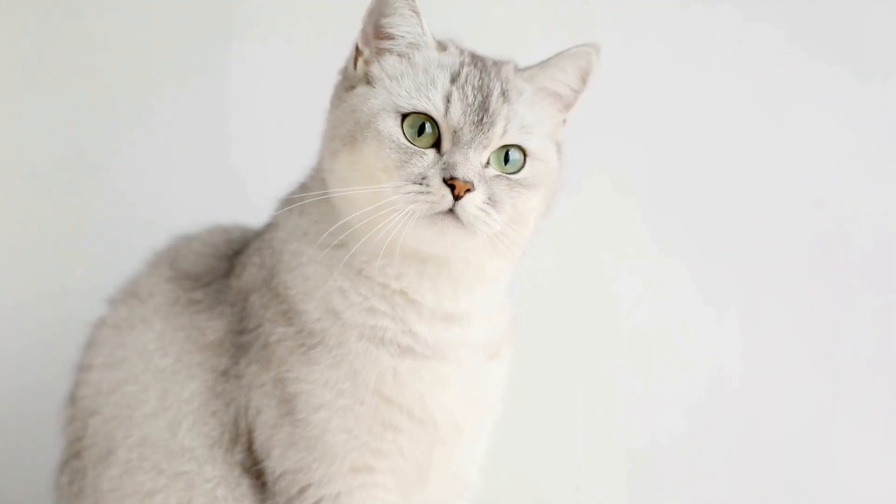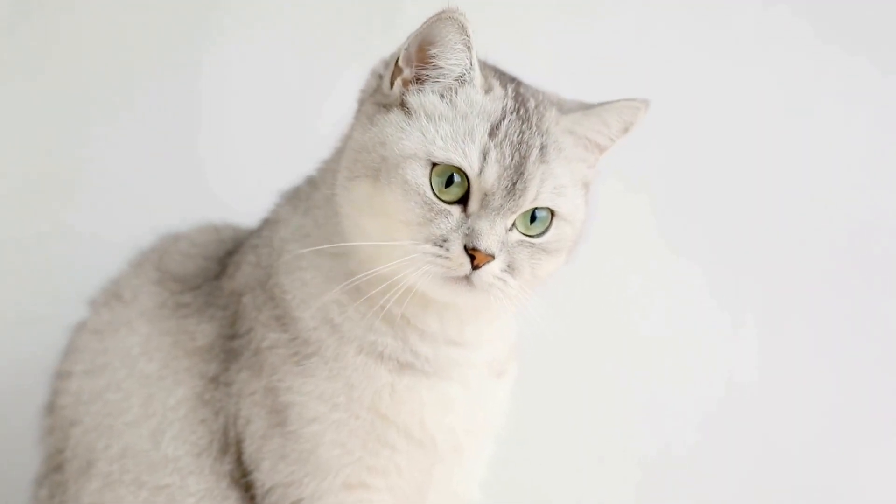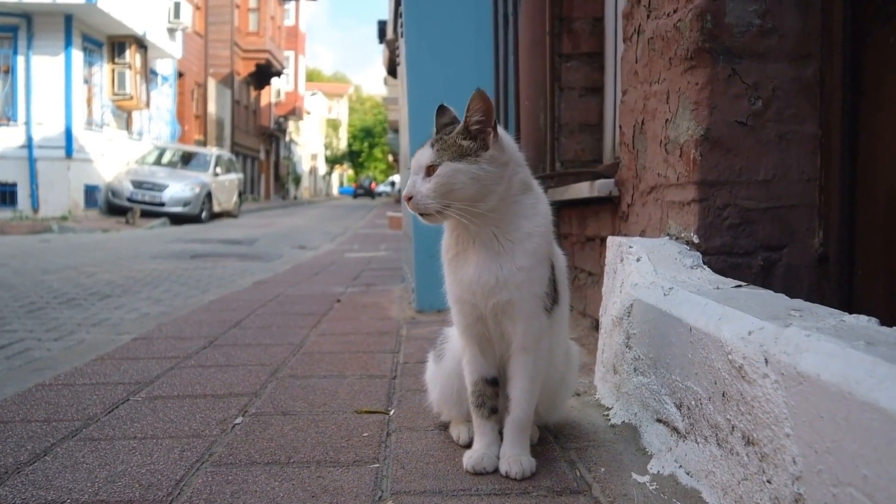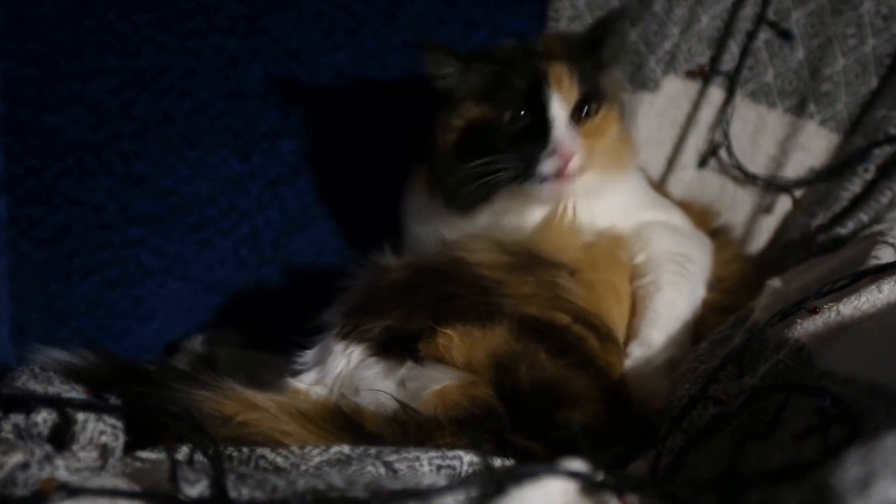Additionally, cardboard box mazes can have a calming effect on cats. Cats are known for their ability to find solace in confined spaces. The enclosed nature of a box provides a sense of security and privacy.